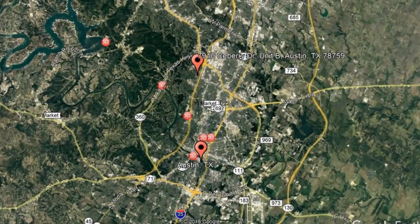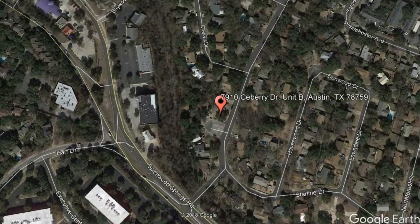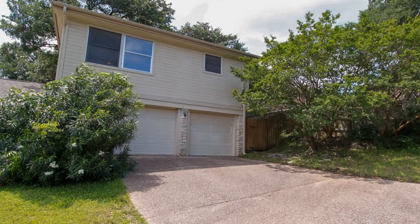Check out this available property: 7910 Seabury Drive, Unit B, Austin, Texas. Check out this partially furnished one-bedroom property near Spicewood Springs Road.